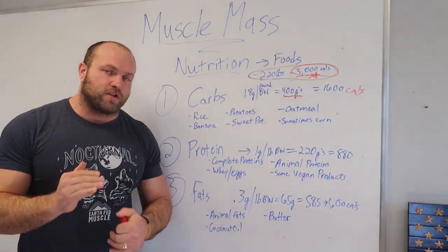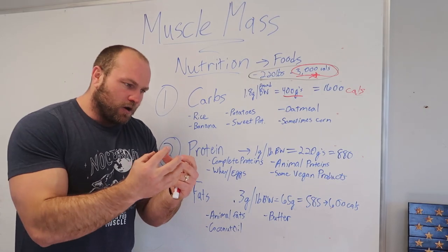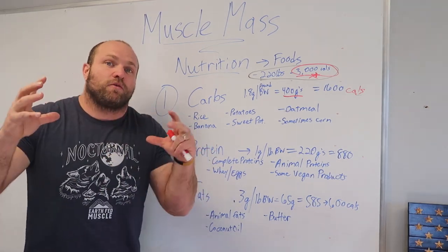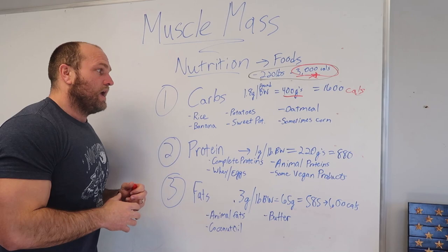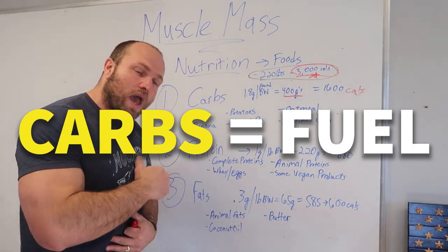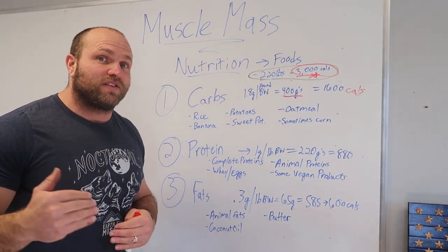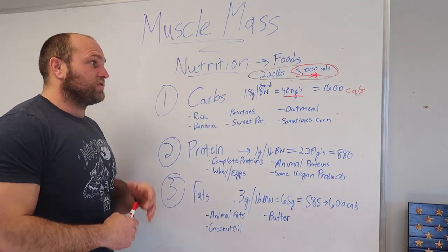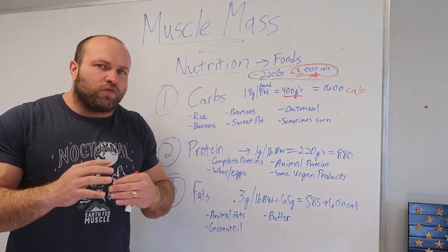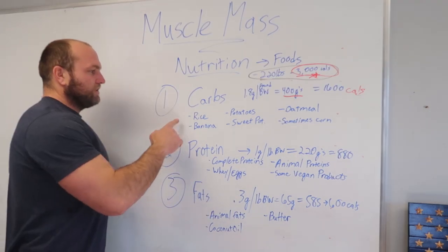Especially in the sarcoplasmic hypertrophy range, every gram of glycogen that enters a muscle cell pulls in three grams of water, leading to a tremendous increase in muscle mass. Carbs play a huge role in fueling the training session and maintaining a nice long duration — 45 to 60 minutes of significant work. As long as we're eating well across three to five meals, we don't have to focus too much on pre-workout nutrition specifically.